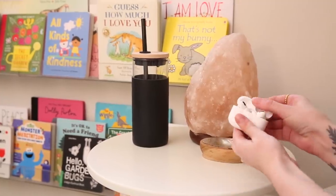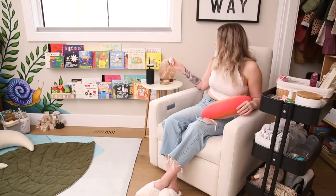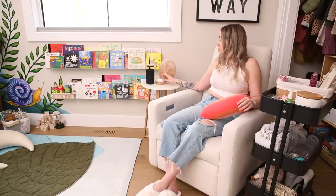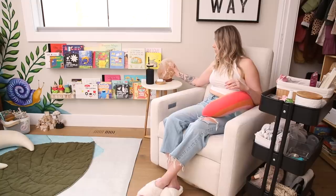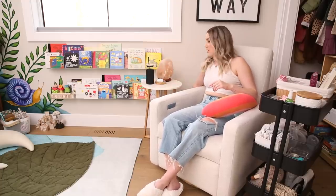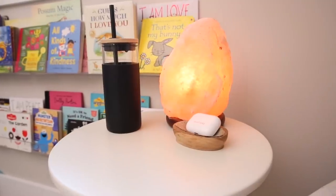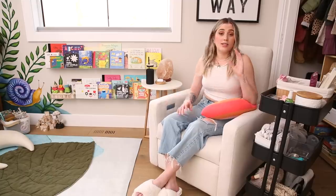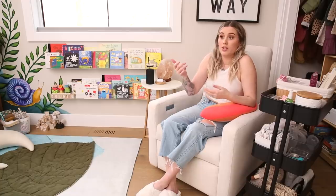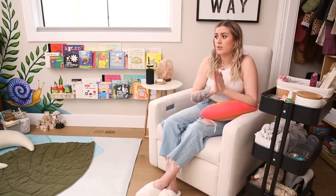I also have my AirPods sitting in a little holder so that when I'm feeding and I don't want to disturb my baby I can just pop those in. We have two salt lamps in this room — you can turn them off at the base but we also have them on smart plugs, which is such a great idea. You can toggle them on or off using your phone, and it's perfect for when you have the baby in your arms. You can literally just turn it on so that when you enter the room the lights are already on.